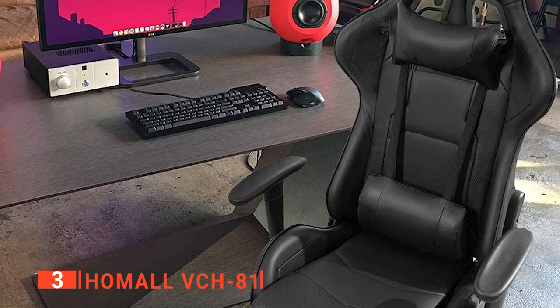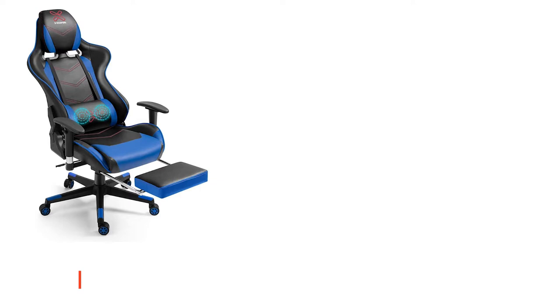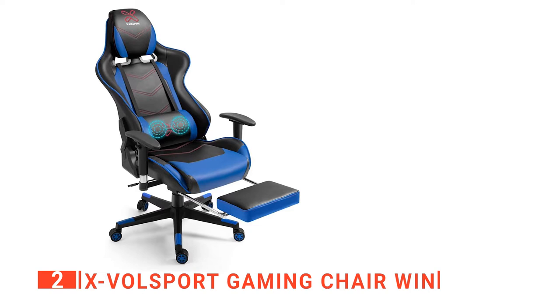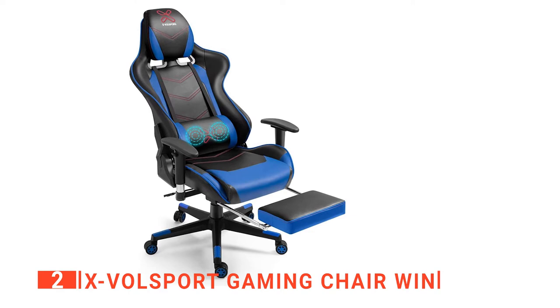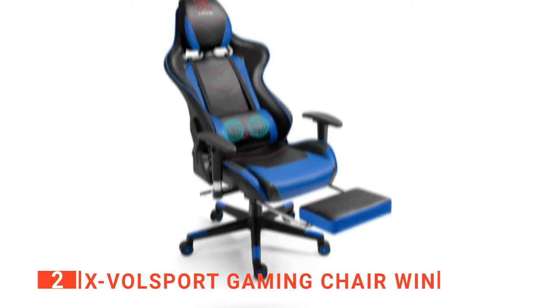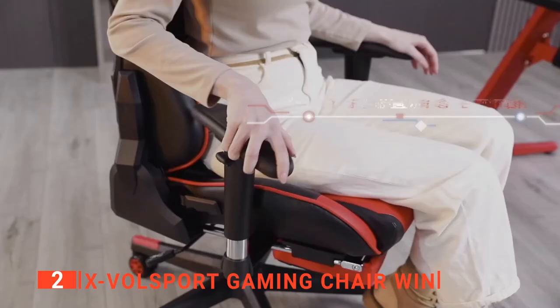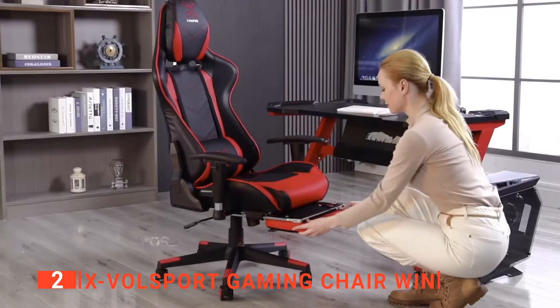The second product on our list is the X-Vulsport Gaming Chair Win. You should always spend money and buy the best quality items for activities you do a lot, whether it's a mattress for sleeping, a TV for watching shows, or a comfortable chair for time spent sitting at the computer. In the end, it will improve your quality of life significantly to have the best possible. For both gamers and office workers, the winged back design of this X-Vulsport chair provides multi-point body contact, which helps to redistribute pressure away from your spine and support your lumbar. This chair can provide maximum comfort and a perfect fit for any body shape with an ergonomic back design and an innovative massaging support cushion.